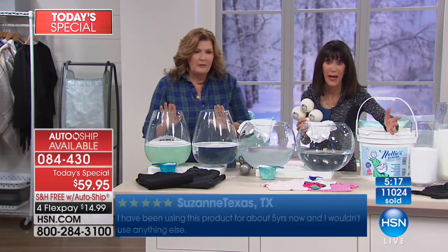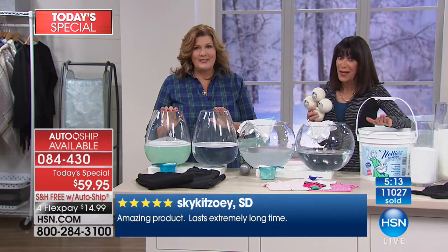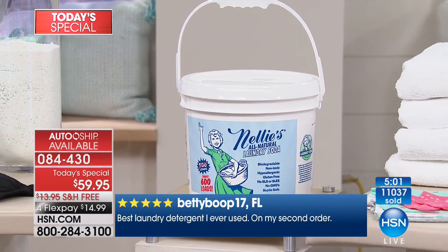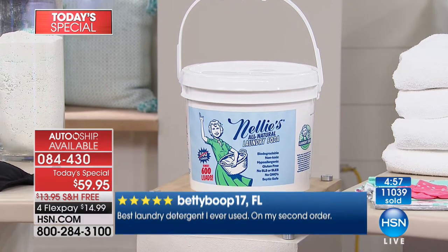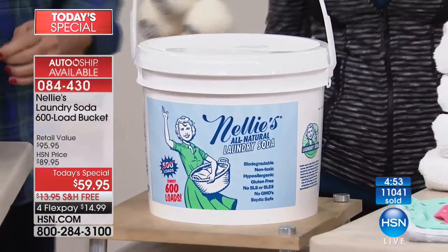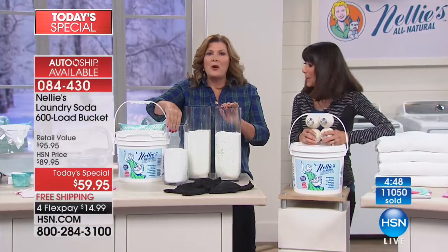We only do this once a year — this is it. We've done the 500-load in the past; this is the first time we've ever done the 600-load offer. To get it home for $14.99 on any credit card — just buying that one small tub in stores costs more than that, and then you have to hike it home. With about five minutes left, here's what 100 loads of Nelly's looks like versus what 100 loads of the other stuff looks like.